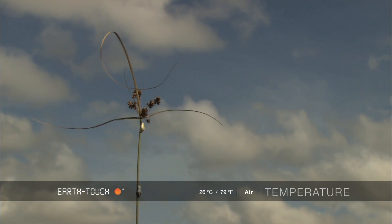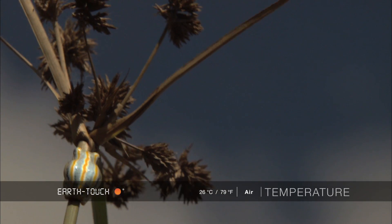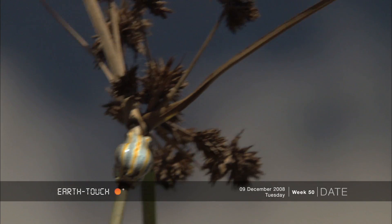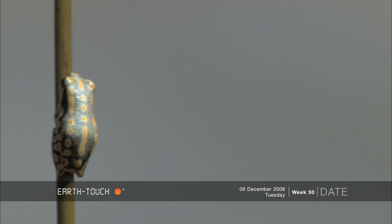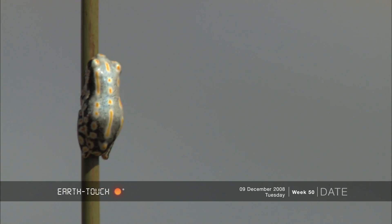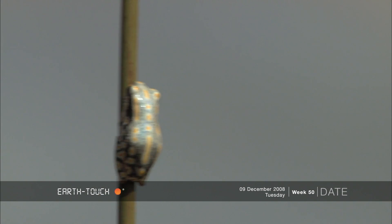But as it got hotter, I noticed that their skin was changing color. Their colors were fading and their skin was turning to a shade of white. Here you can see the close-up of the fading colors. This is to reflect the sun's rays and to limit water loss.